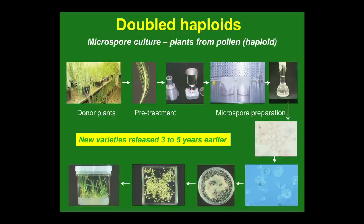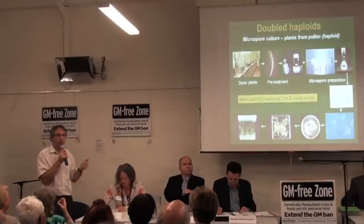Microspore culture involves taking immature microspores — pollen grains or microspores have only half the genetic complement of the plant, like any sexual reproduction where the egg and sperm each have half the genetic complement. By generating plants from pollen grains we can speed up the time of breeding a new variety by three to five years. This is a very valuable technique developed over the last 10 to 15 years, used in wheat and barley breeding.